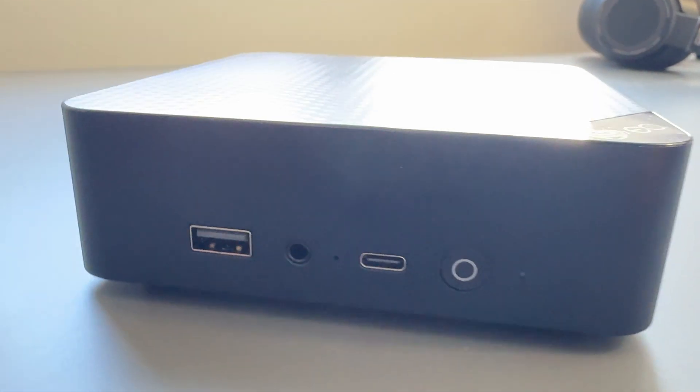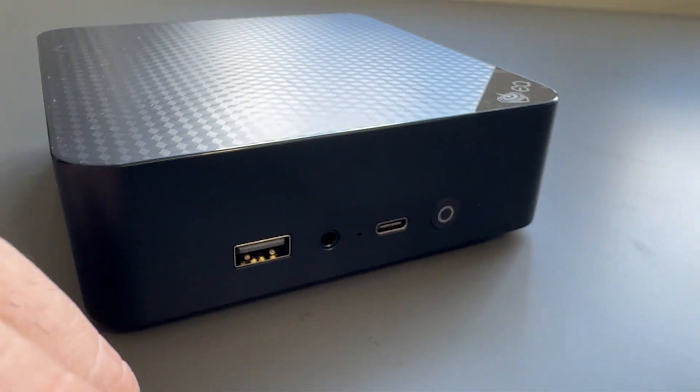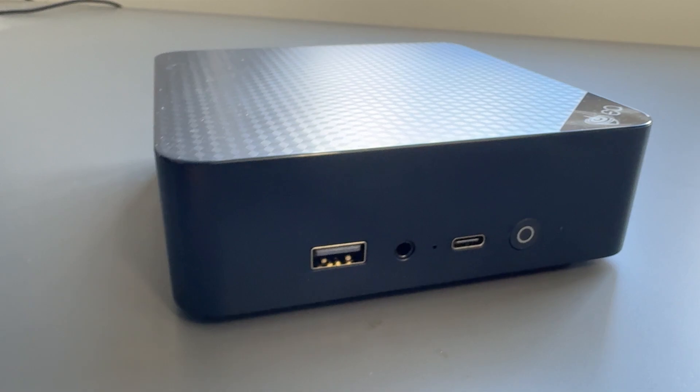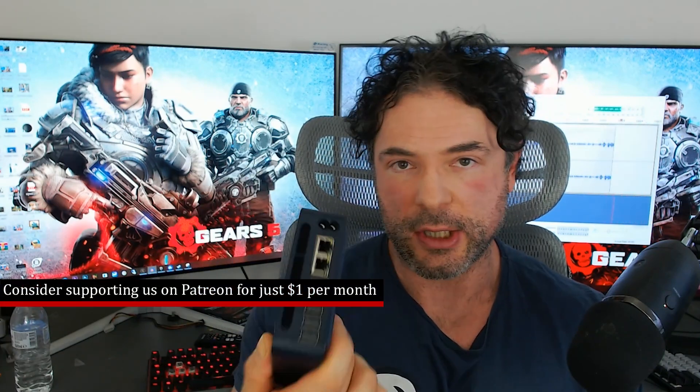You can plonk down a lot of cash and buy a high-end desktop, or go with a laptop, but also one of these is pretty cool as well - a mini PC. I've been testing this one out for a couple of weeks. This one is from Beelink, and they did send me this over for review. This is not sponsored. This is an EQ13, powered by an Alder Lake N200 processor.